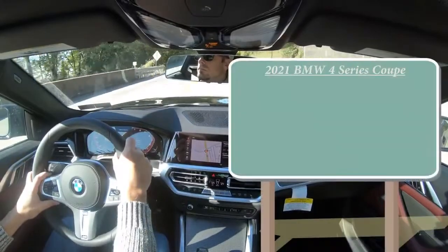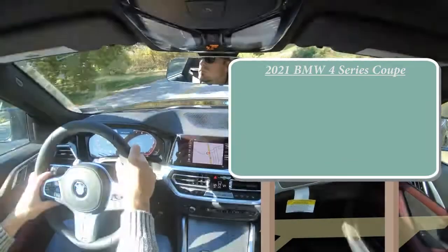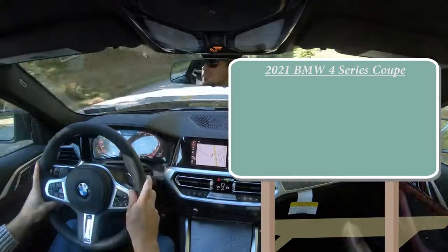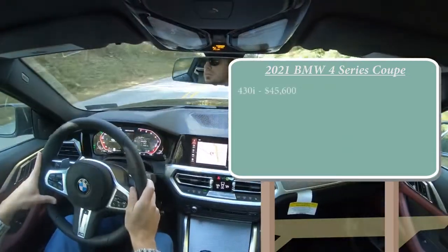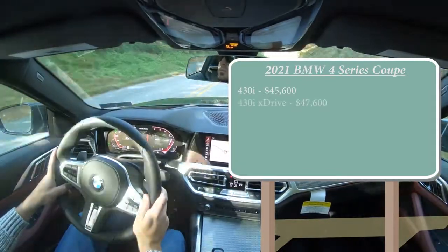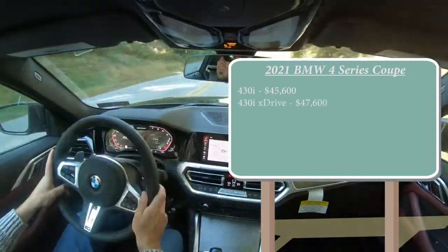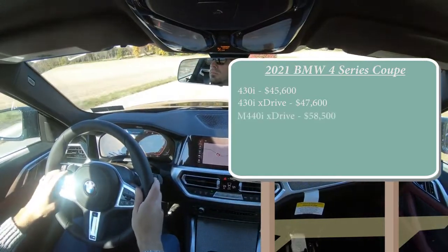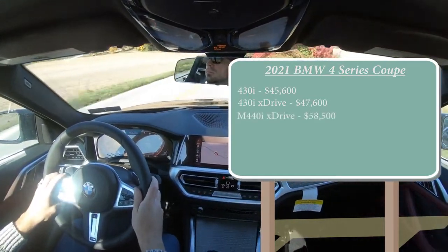Let's start with pricing. There are a few different configurations available for the new 4 Series Coupe. First is the 430i starting at $45,600, then there is the 430i xDrive starting at $47,600, and lastly the one we have today — the M440i xDrive starting at $58,500.